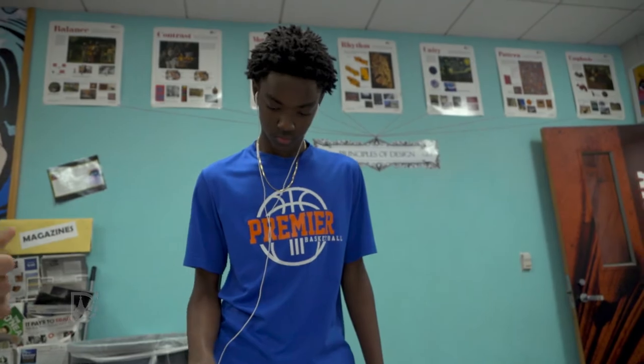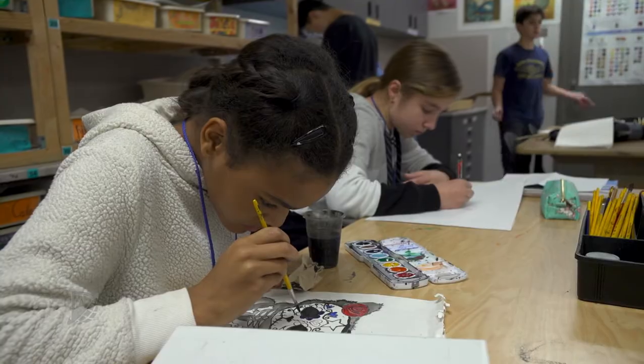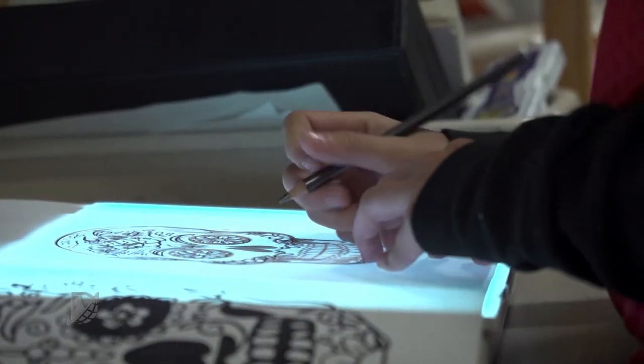I think it needs to be experimental and super hands-on, and different ways to get to one point. It's all about experimenting and trying this and trying that. I give you the tools, here's the supplies, here's the techniques. Now you create what you want to create.